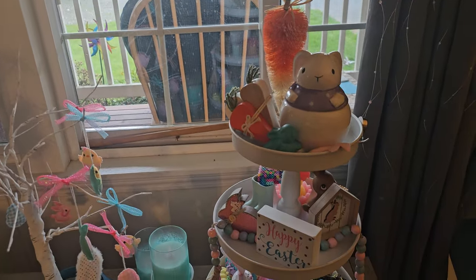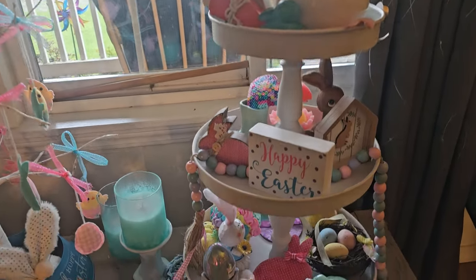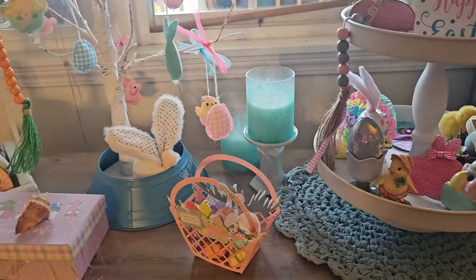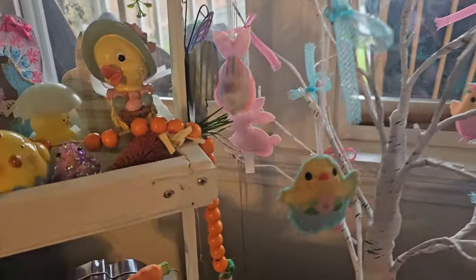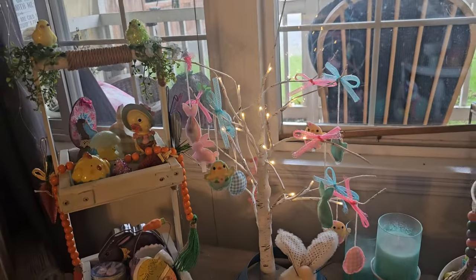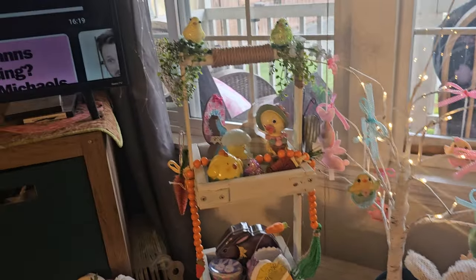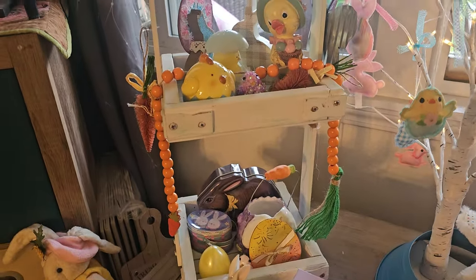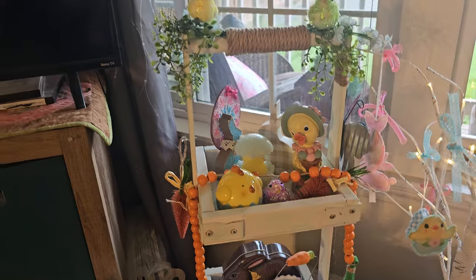Here's one of my tiered trays. I'll show you what this does — this is from Amazon. Isn't that cute? It's my little Easter tree. Margaret made me this shelf, I think, two years ago. Isn't that cute? So I decorated that.